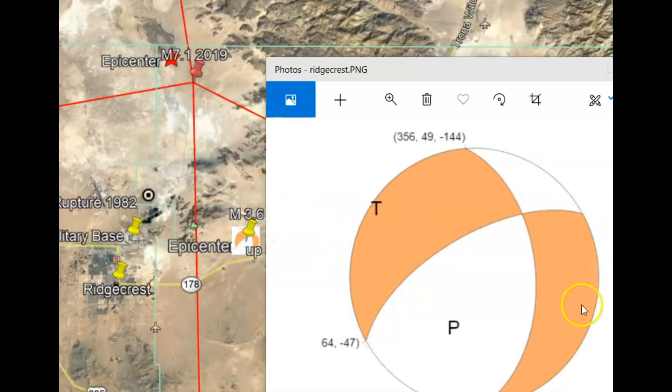I wanted to add the focal mechanism ball so you can see which direction the tension came from and which direction the first wave of the earthquake came from, in comparison to Google Earth here.